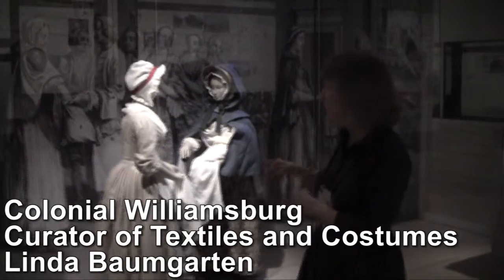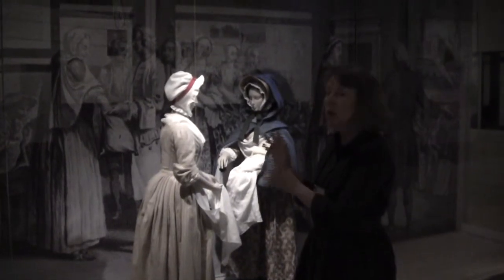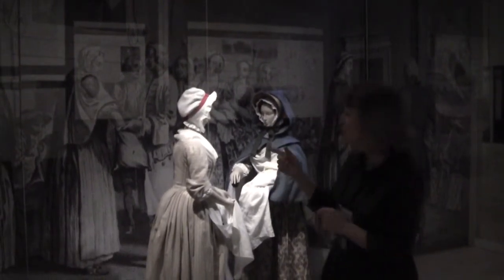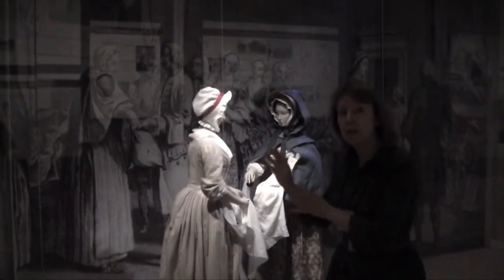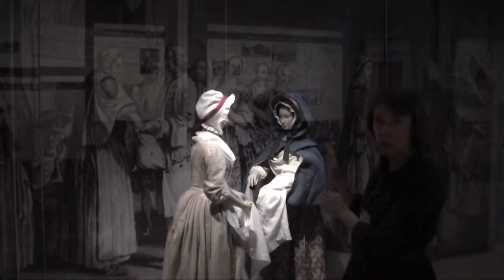We've added two mannequins to the exhibit to show one of the scenes that would have happened in the 18th century when a mother brought her infant to the Foundling Hospital. Before 1756, there weren't enough places in the hospital and they weren't funded enough to take every child that was brought, so the mothers had to take part in a lottery.